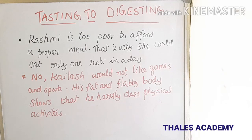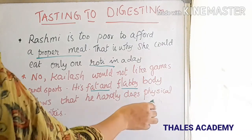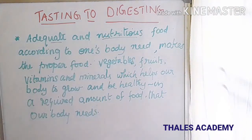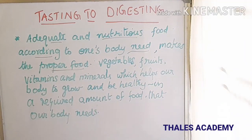Why could Reshmi eat only one roti in the whole day? Reshmi is too poor to afford a proper meal. Kailash would not like games and sports — his fat and flabby body shows that he hardly does any physical activities. What do we understand by proper food? Adequate and nutritious food according to one's body needs is proper food — vegetables, fruits, vitamins, and minerals which help our body to grow and be healthy in the required amount.